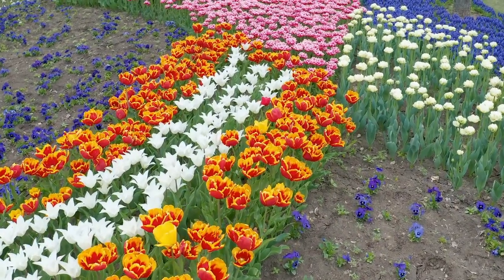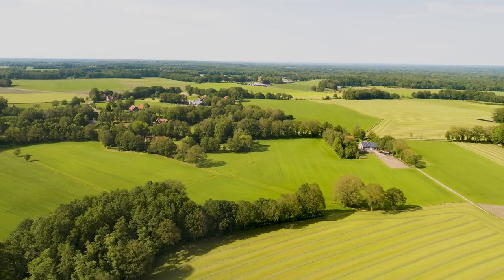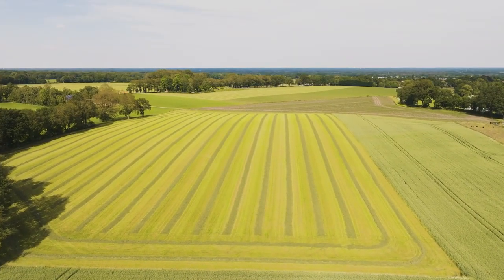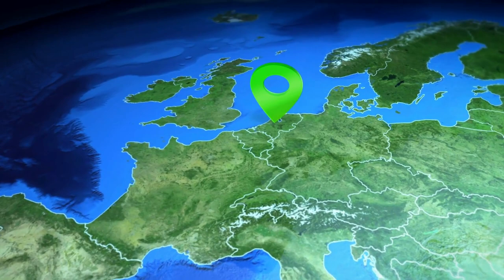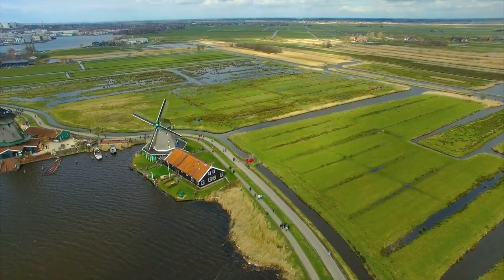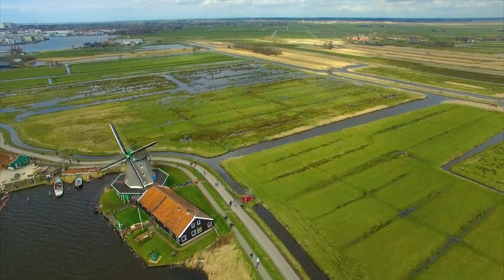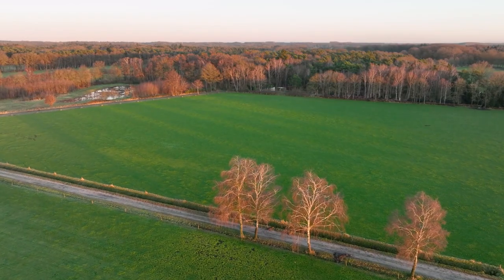But upon closer inspection of these fields, a striking observation emerges — most of them are covered not in flowers, but grass. The decision to prioritize grass cultivation over flowers may seem unreasonable. However, the vast quantity of available land poses a unique challenge: with the Netherlands already accounting for most of the global tulip production, growing more flowers on these reclaimed polders would result in an oversupply. Given the soil's unique composition, traditional crops weren't a viable option, and few plants thrive in such conditions, leaving grass as the primary choice.